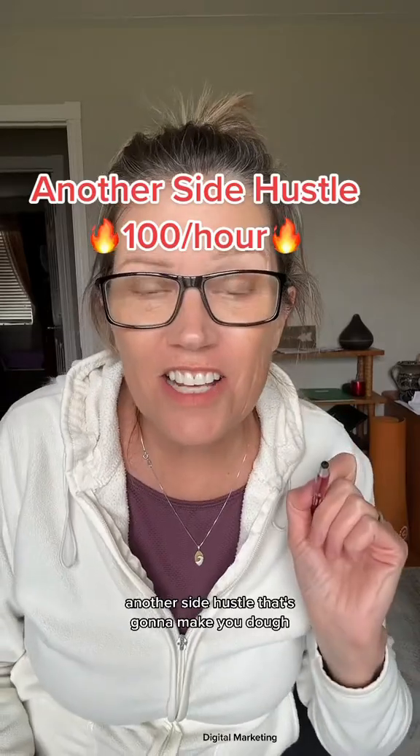Another side hustle that's going to make you $100 per hour. Make sure to like this video, save this video, and watch to the end.